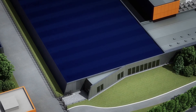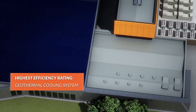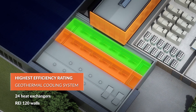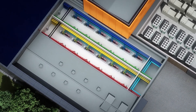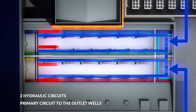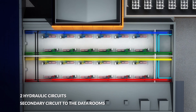The cooling system has a highly efficient geothermal function. The heat exchangers are located in two rooms dedicated to mechanical air conditioning, separated by firewalls. This is where the two hydraulic circuits are located: the primary circuit extends to the wells and the secondary circuit to the rooms.